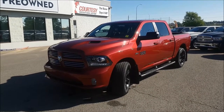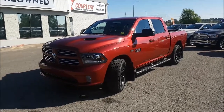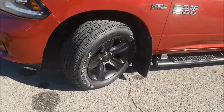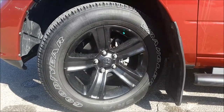Under the hood you're gonna find a 5.7 litre V8 coupled with an 8-speed automatic transmission. Coming to your wheels now, you're gonna notice we're sitting on 20 inch alloy rims with Goodyear Wrangler tires with lots of tread left.